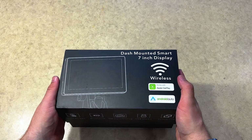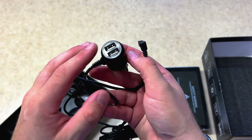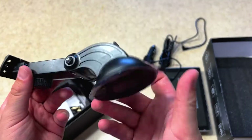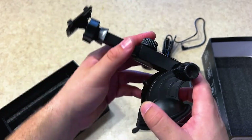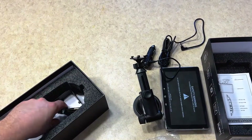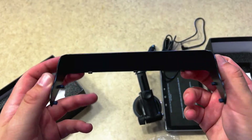It has Bluetooth and Wi-Fi for wireless connection. Inside the box, you are given a car charger with two Type-A ports. You're also given the arm for the device — you can rotate it any which way and extend it pretty far out. You're also given the instructions. The aux cable itself is fairly long. You're also given a sun visor to help keep sunlight out of the screen.